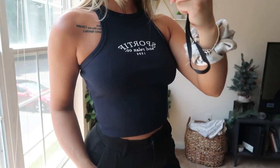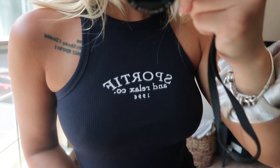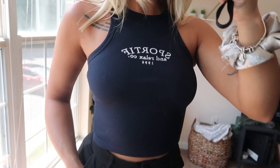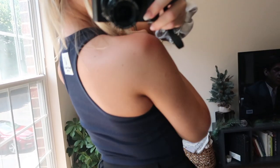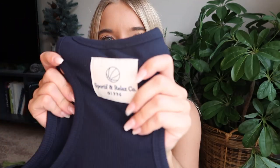Next up is definitely one of my favorite items from the haul because I love super casual clothing. It says 'Sportif' and 'Relax Co 1996' on the front and it's a pretty navy blue color. It's ribbed and definitely the thickest material I've ever seen in this style of top — most of mine are pretty thin, but this one is very thick. It's a little rougher material, but very thick. It also has a little tag on the back.